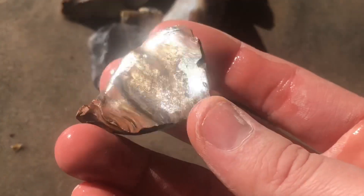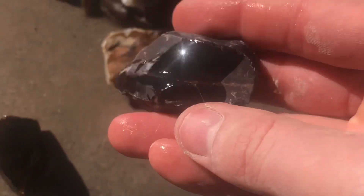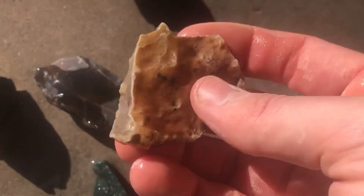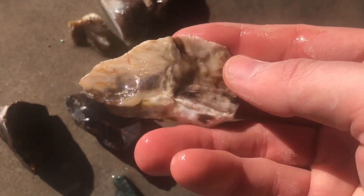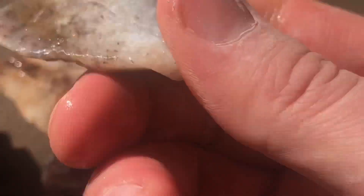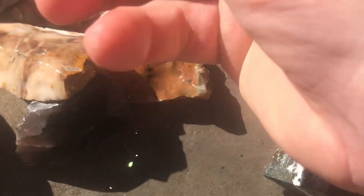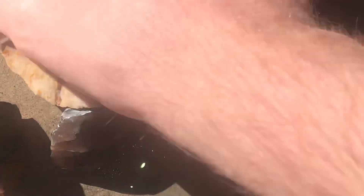The next group is these right here. And these range between obsidian — that one has a little bit of mahogany obsidian right there. And there's another piece of obsidian. Some seam agate. And this is some agatized wood. And some other agate — I can't remember what location this is from, but I will let you know whenever I actually post the actual video. So those are some cool pieces.